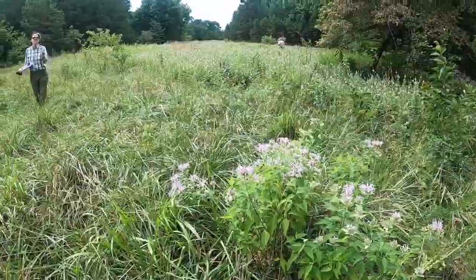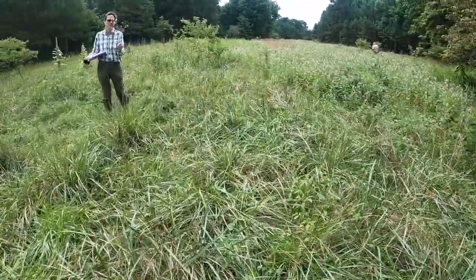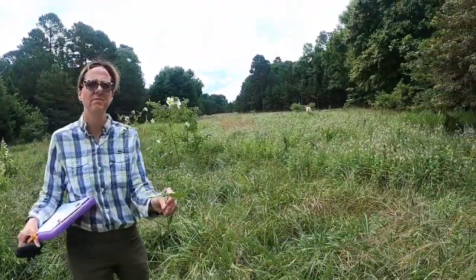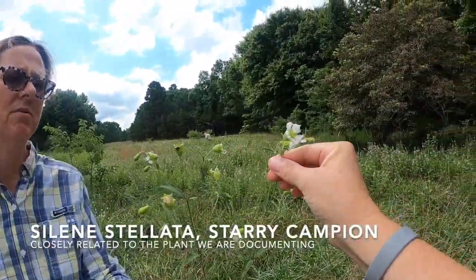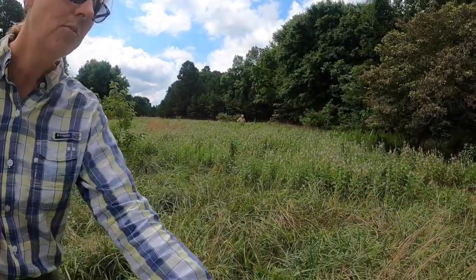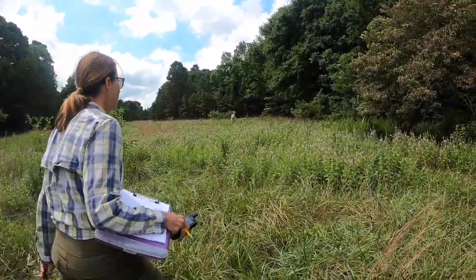It's another species of Silene — Silene stellata. Oh cool, I didn't mean to pull it off. Boy, the flowers are big too.